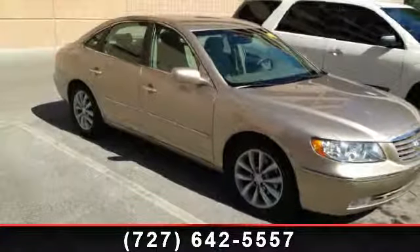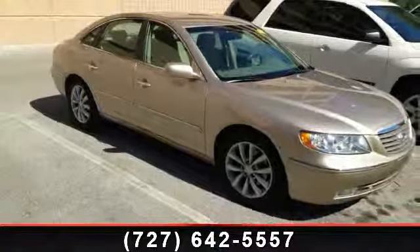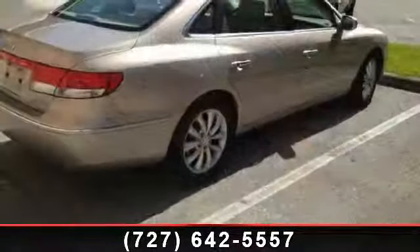Check out this 2006 Hyundai Azera Limited. If you are looking for a first-rate auto, this one could be yours today.